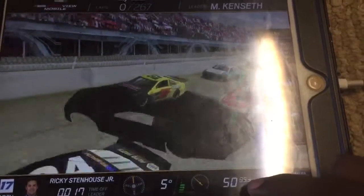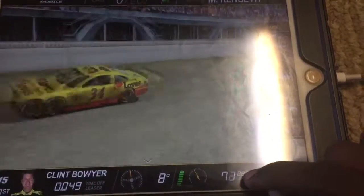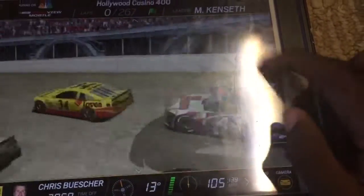Green flag displayed to start the Hollywood Casino 400, here they come into the tri-oval, flag is out, and here we go with race 5 of the 10 in this year's chase. On the break to the outside lane, Kenseth leads into turn 1.